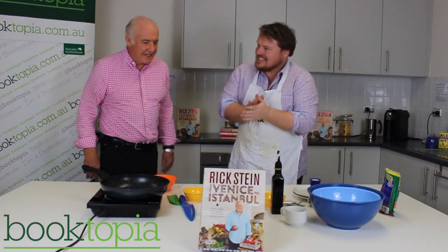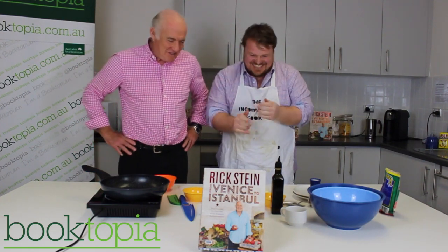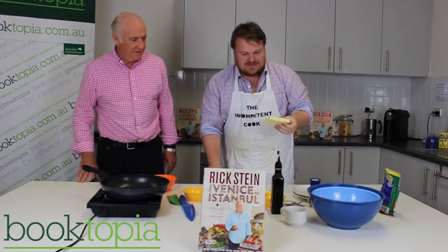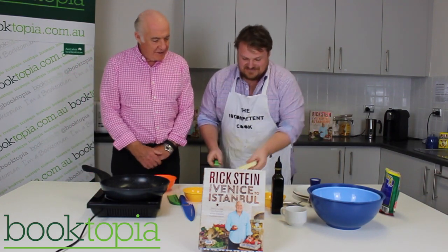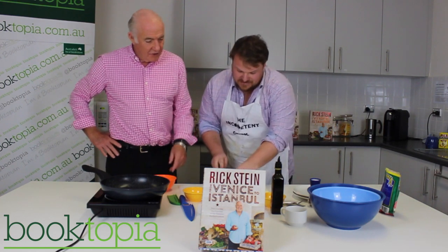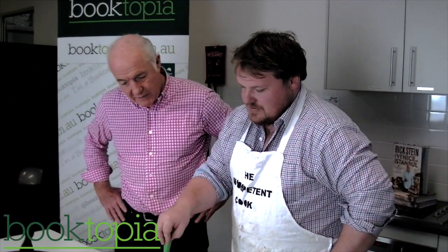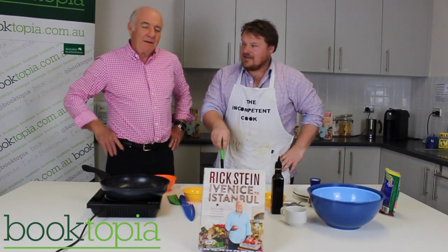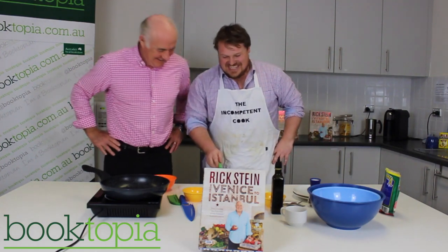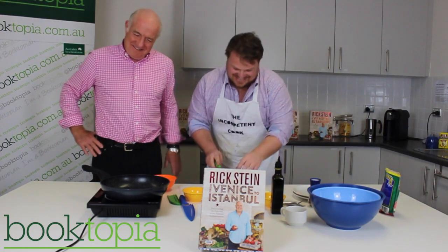Rick says there's nothing to this recipe, but Andrew warns he hasn't seen him cook. Rick jokes he'll just watch. Rick notes the recipe suggests kephala teary cheese if you can get it — it's just that little bit better — but Andrew hasn't got it. Andrew acknowledges he'll disappoint a lot during this video.